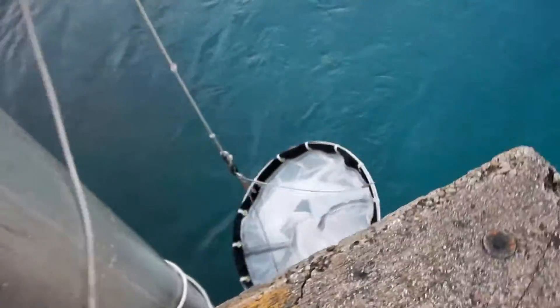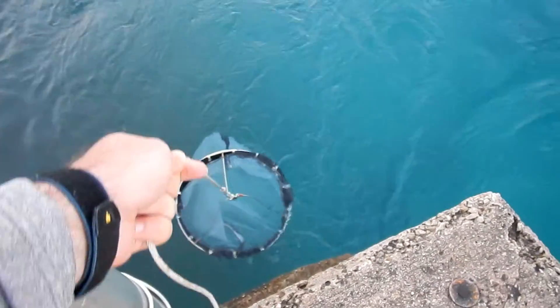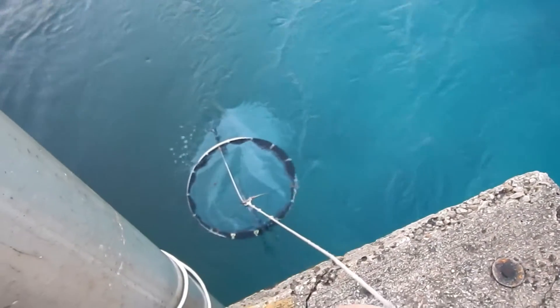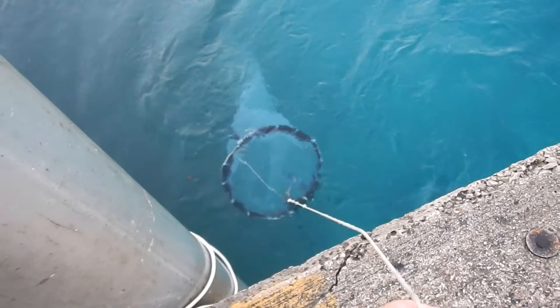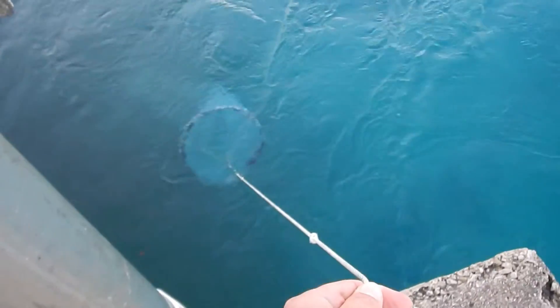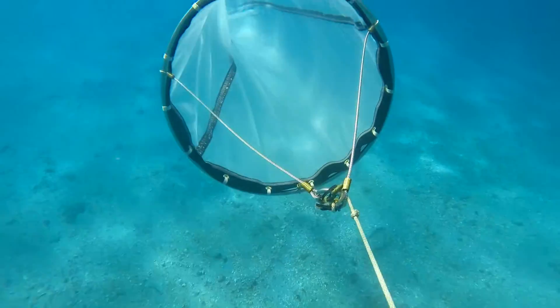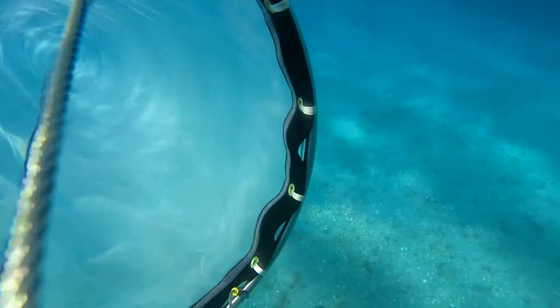Plankton are often classified by size. This net can catch plankton as small as 153 microns. Plankton in this range are often called net plankton. Once in the water, the current will do all the work for me, pushing water through the net and concentrating all of the plankton inside.